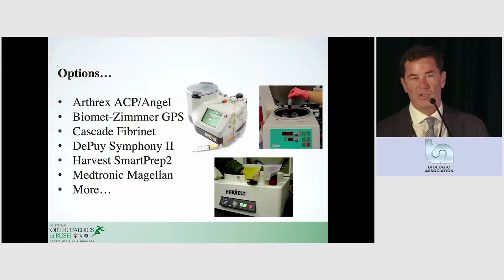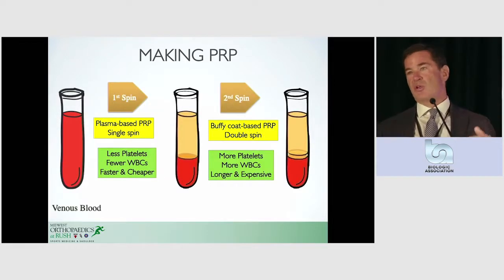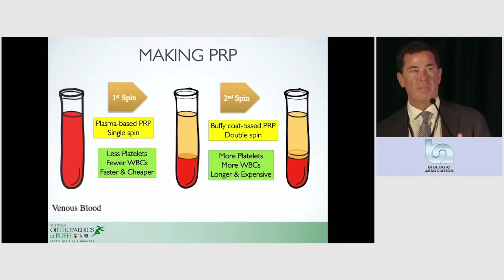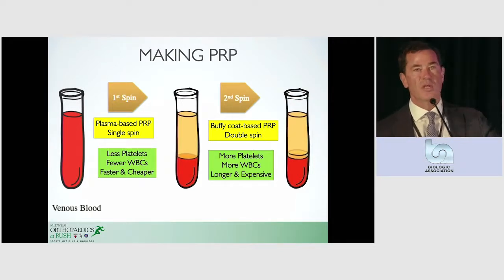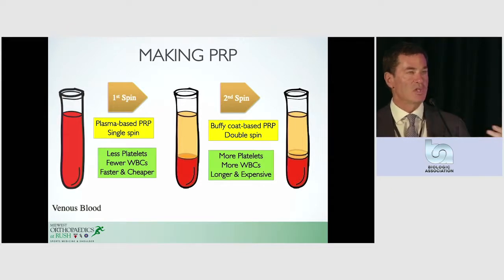There are a number of options, and we're grateful to our corporate supporters — you can walk the hallways and look at these different options that are out there. So there are generally two premises: there's either a single spin or a double spin ability to make PRP. A single spin historically is called a plasma-based system, and a double spin is often called a Buffy coat system. Basically, these different elements within blood have different specific gravities, and they layer out. The easy way to think about the single spin is that they often have fewer platelets, and because of specific gravity, less spin time, fewer white cells, and they often tend to be a little bit less expensive for you in the office or the operating room.